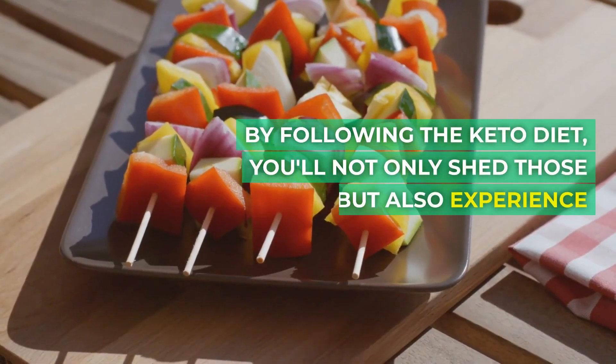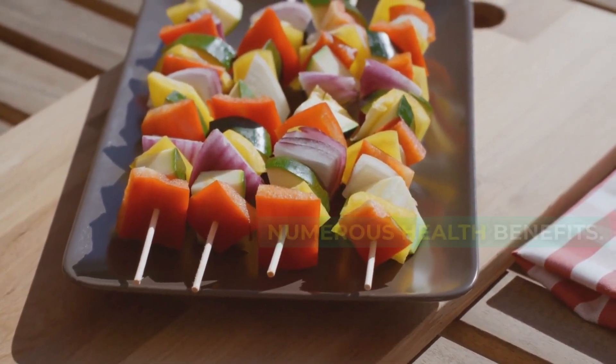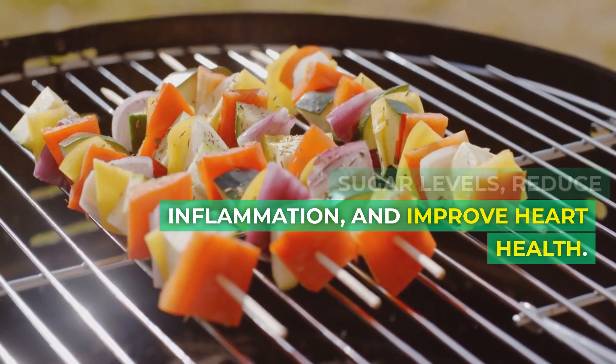By following the Keto Diet, you'll not only shed those pounds, but also experience numerous health benefits. Studies have shown that the Keto Diet can help lower blood sugar levels, reduce inflammation, and improve heart health.